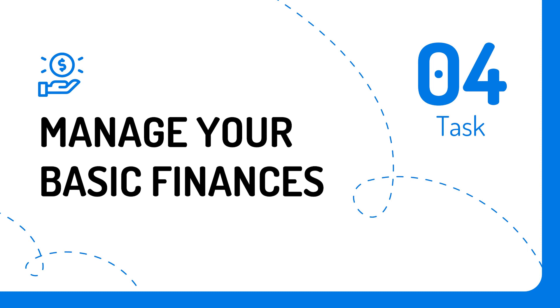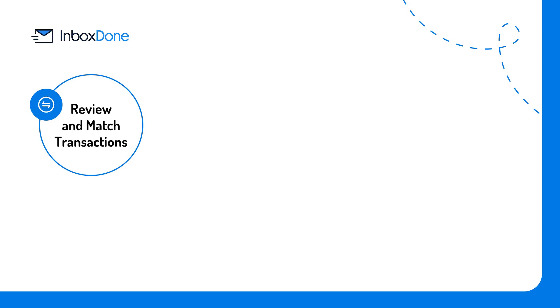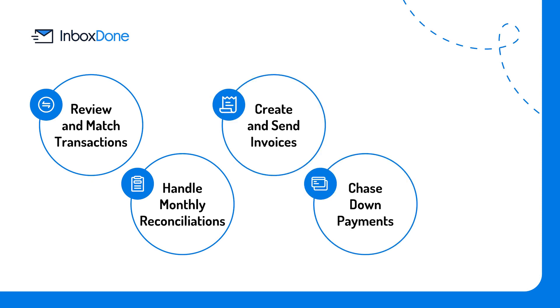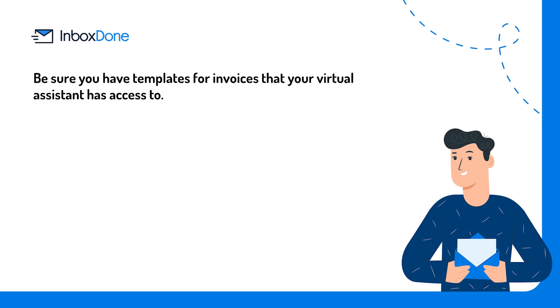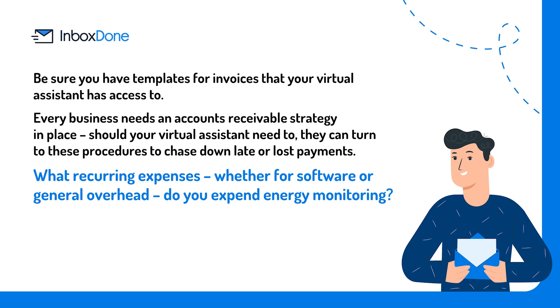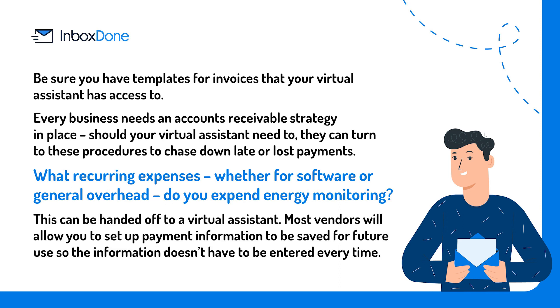Task number four: manage your basic finances. There are plenty of basic finances you can delegate away without running any kind of security risk, including: review and match transactions and handle monthly reconciliations; create and send invoices; chase down payments; and pay bills. Be sure you have invoice templates that your virtual assistant has access to, and have an accounts receivable strategy in place so they can chase down late or lost payments. Recurring expenses, whether for software or general overhead, can be handed off to a virtual assistant, and most vendors will allow you to save payment information for future use.